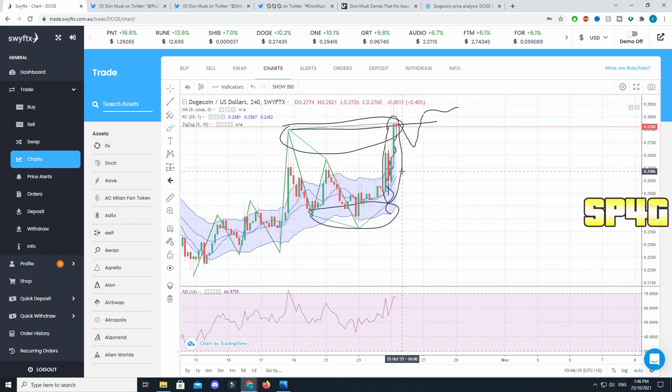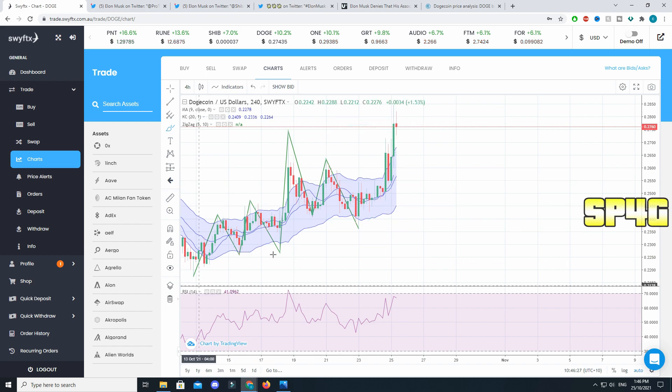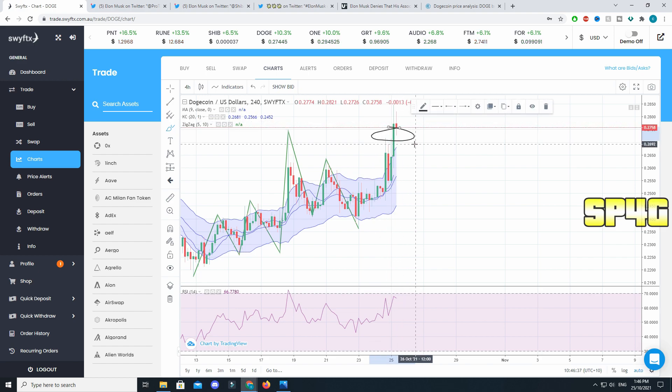Elon Musk went crazy on Twitter talking about Dogecoin and Shiba Inu. There were a couple of statements which he made that a lot of communities were confused by, but overall the trend seems to be very strong. I feel like we have broken the 27 cent mark, which is the biggest resistance that Dogecoin has been facing for the past two to three months. Now that it's broken, it has formed into a support.